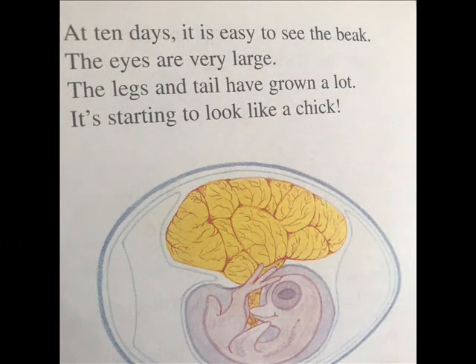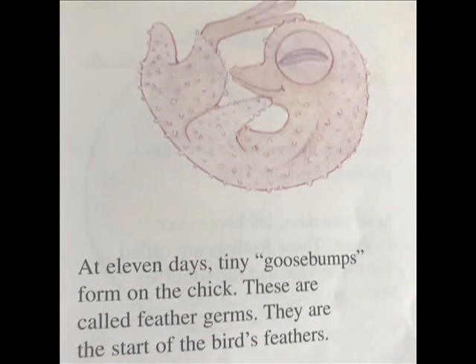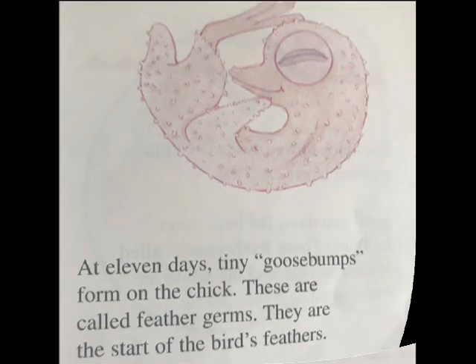At ten days, it is easy to see the beak. The eyes are very large. The legs and tail have grown a lot — it's starting to look like a chick. At eleven days, tiny goose bumps form on the chick. These are called feather germs. They are the start of the bird's feathers.